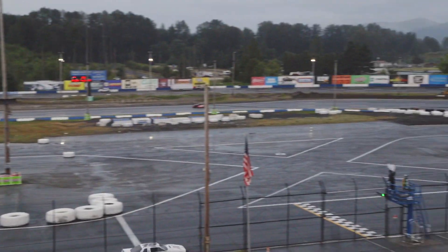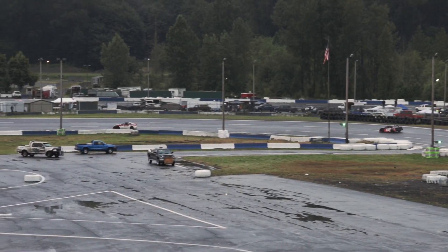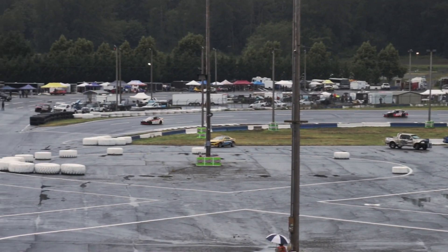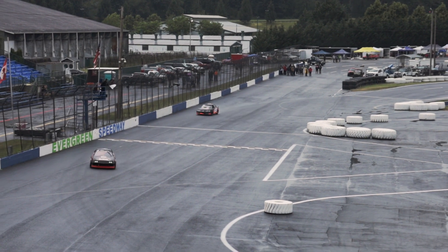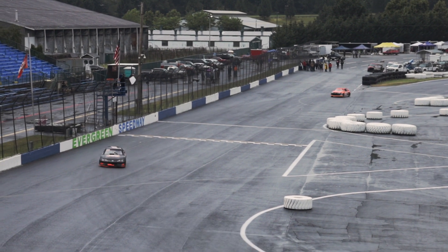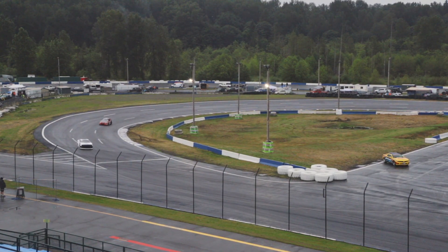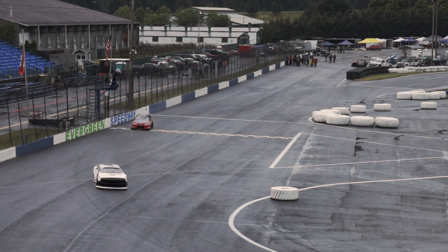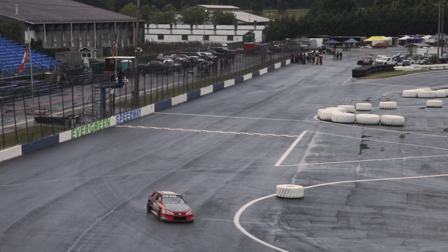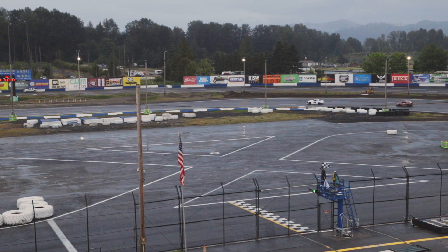That 19 car has got a little bit of a late model look to it — it really does. It's really well set up, the body is hung on it nicely. White flag is out for Thomas Stanford in the number 19. Dylan Biewald is in the second spot, and then Cole Reardon in that third spot. Out of turn number 4 — there it is! Congratulations, very well done, Thomas Stanford! And look at the lead those two had. Dylan Biewald — what a show. Great job. Hard-fought second place.